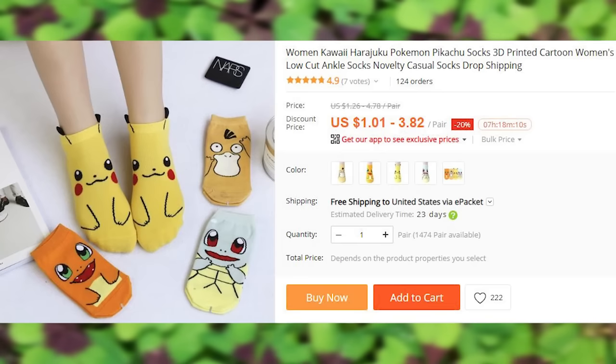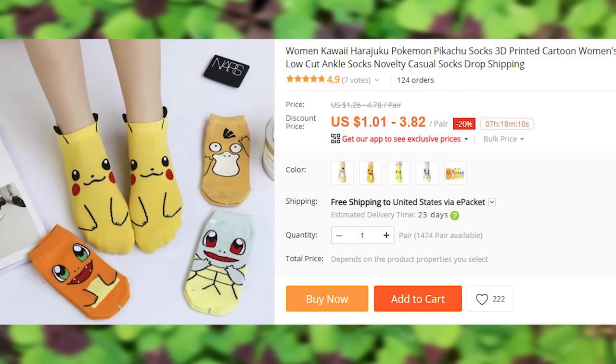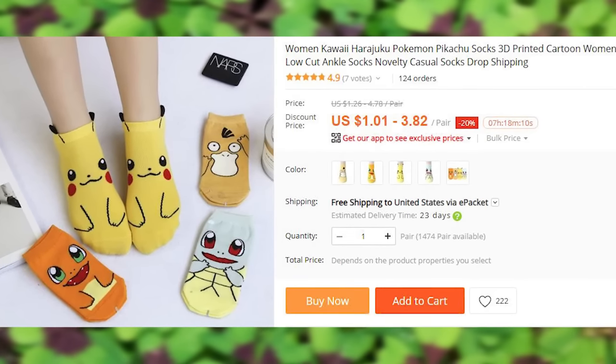Cutesy Pokemon socks — $1 per pair, or 4 pairs for $3.92 with free ePacket shipping to select countries.